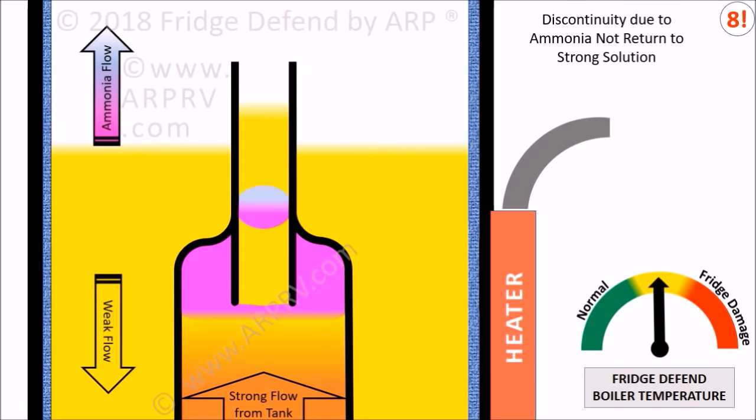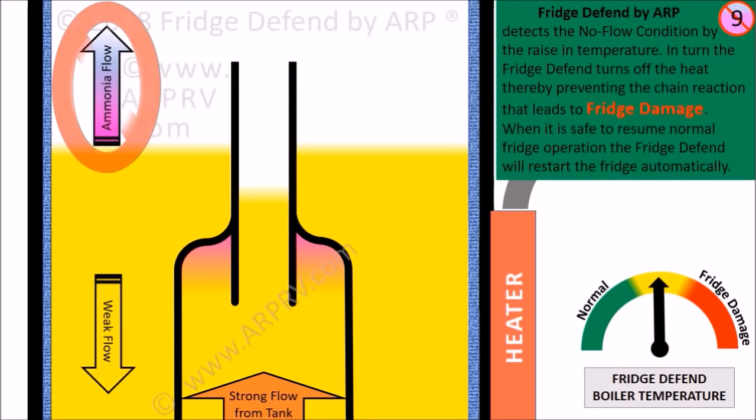When the ammonia stops boiling, the temperature rises and the bubble pump stops. The Fridge Defend detects the no-flow condition by the rise in temperature and turns off the heat, thereby preventing the destructive chain reaction that leads to fridge damage.